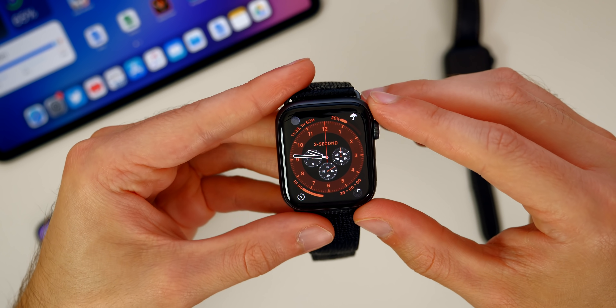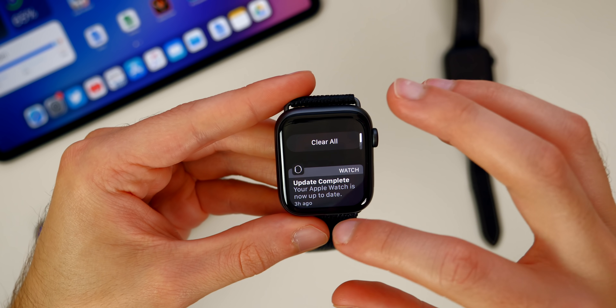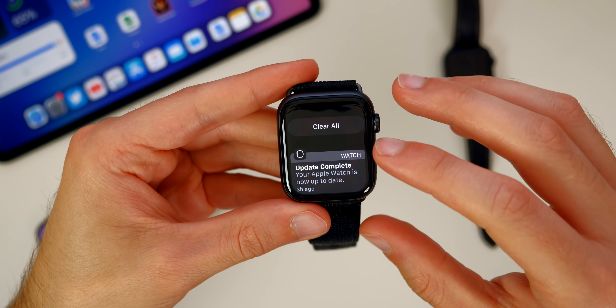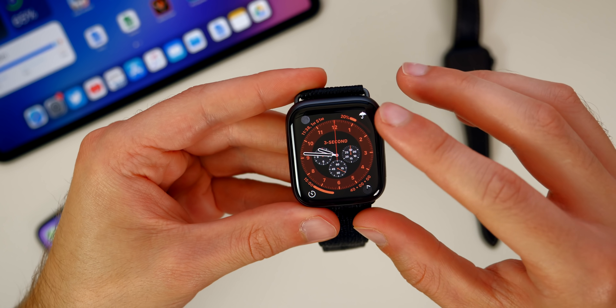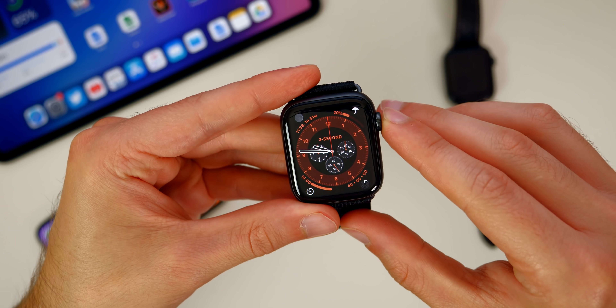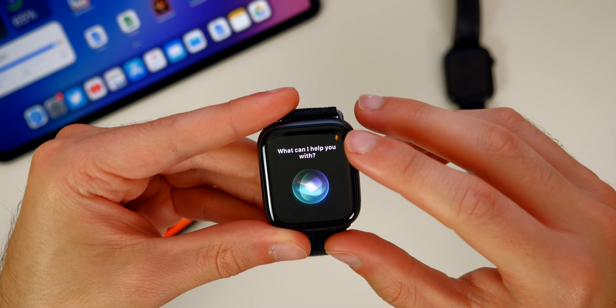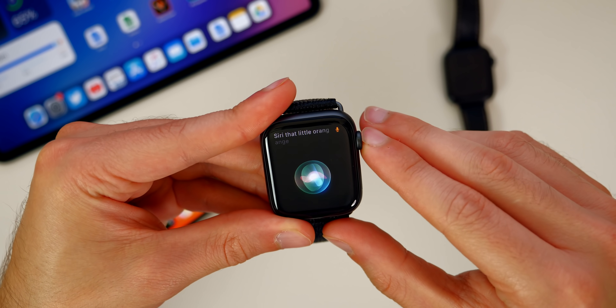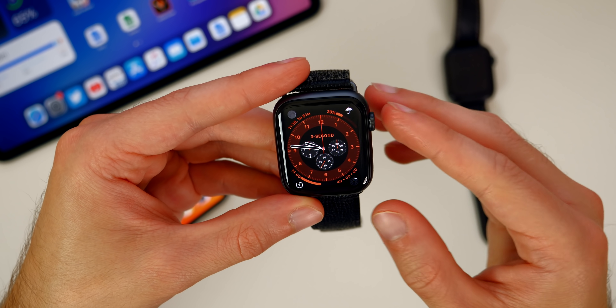You may have also noticed that when using the microphone, we got a little privacy indicator that popped up at the top. If you look closely, you would see a little orange dot up in the top right — that is the privacy indicator showing that the microphone is being used on our Apple Watch. So when you invoke Siri, that orange dot indicates that some application on your Apple Watch is using the microphone.